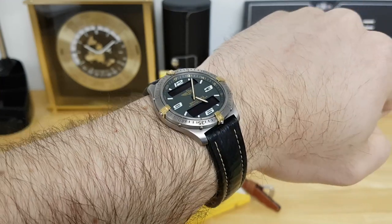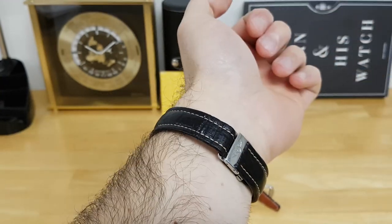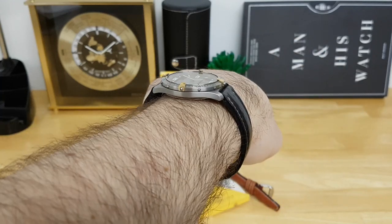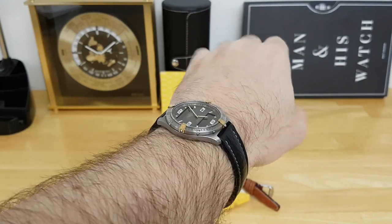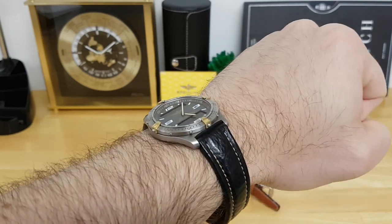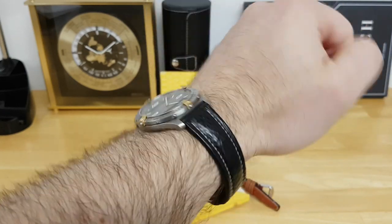Here's a wrist shot — I think it wears extremely well and is very comfortable on the wrist. Those turned-down lugs and the low profile really help it stay anchored, and because it's so light I sometimes forget I'm even wearing a watch at all.